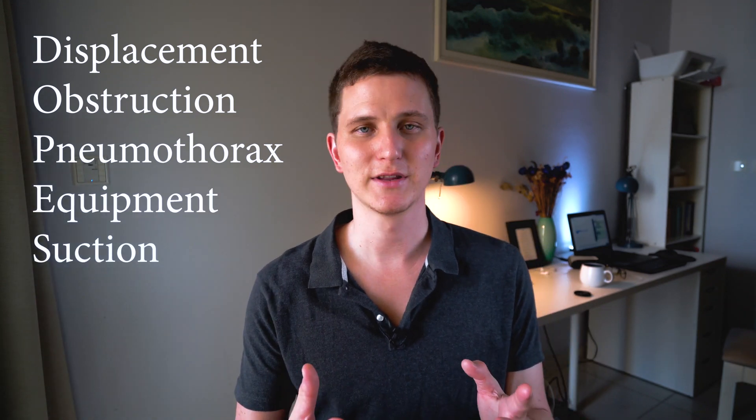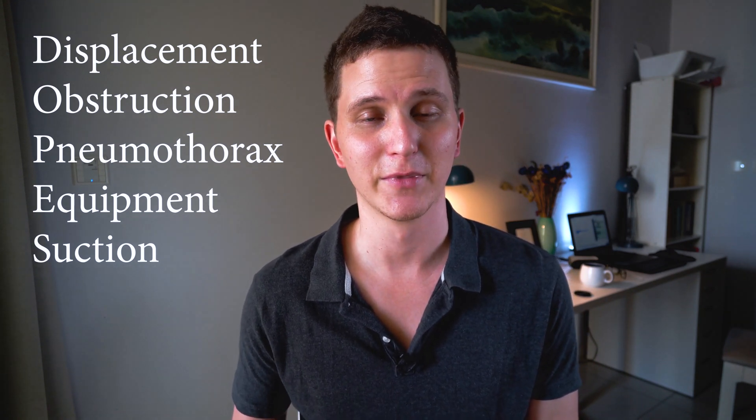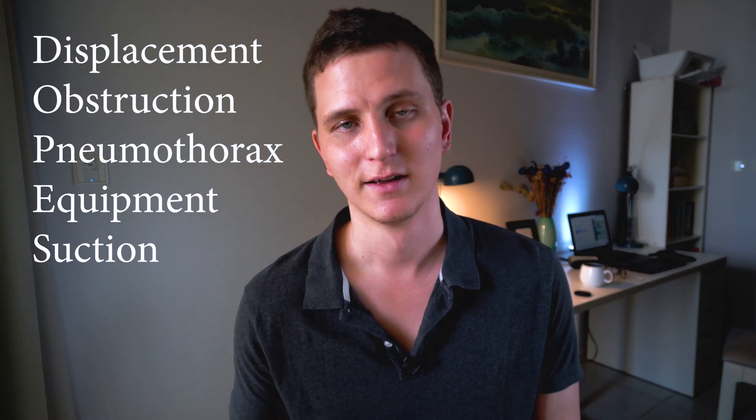Post-intubation, there's the DOPES mnemonic: Displacement, Obstruction, Pneumothorax, Equipment, and Suction or Stomach. These are five things you use to assess someone who is intubated but now desaturating. The tube might have displaced or moved into the esophagus, there might be a pneumothorax or tension pneumothorax developing, an obstruction, or the patient may need suctioning. It's a troubleshooting tool for the intubated patient who is desaturating.